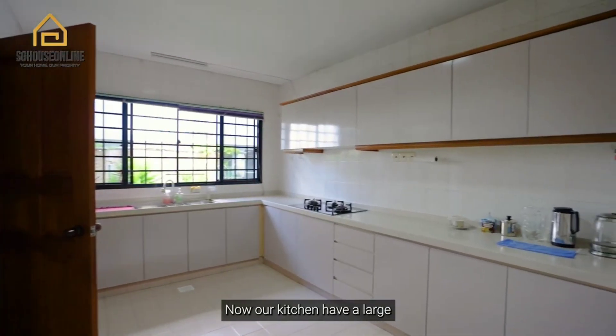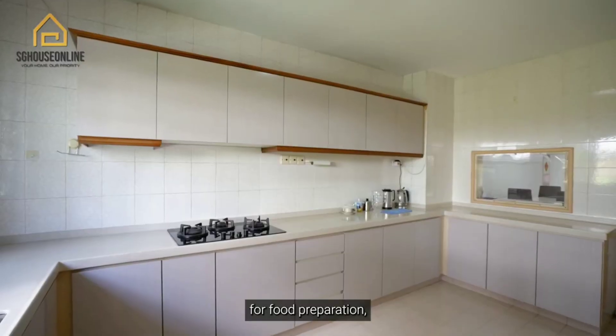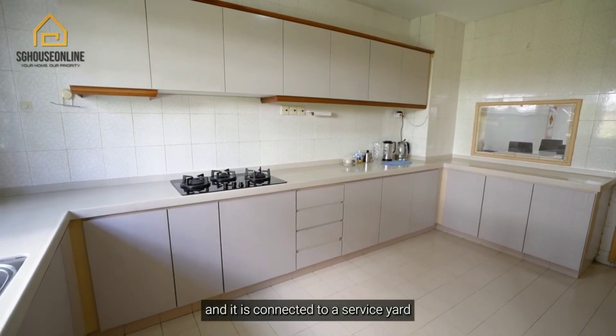The kitchen has a large rectangular layout that provides plenty of countertop space for food preparation, and it is connected to a service yard for laundry use.